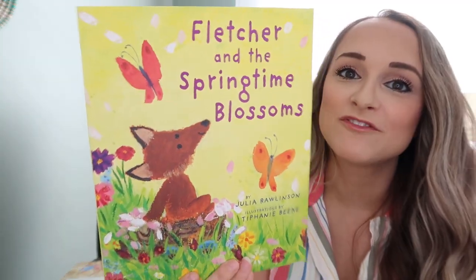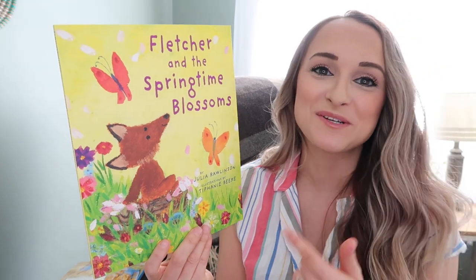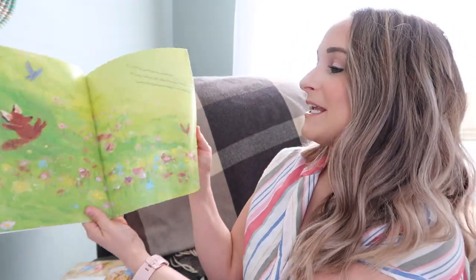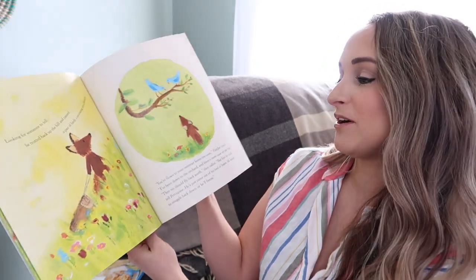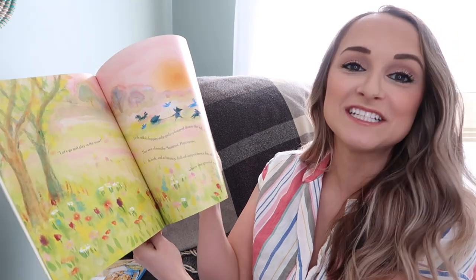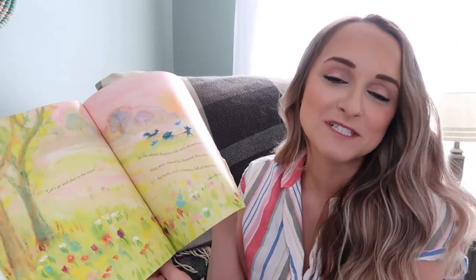We love the Fletcher books — Fletcher and the Springtime Blossoms. This is a really really fun, adorable book. My kids always get into the Fletcher books. We also have some of the other seasons and it's just a wonderful springtime book.